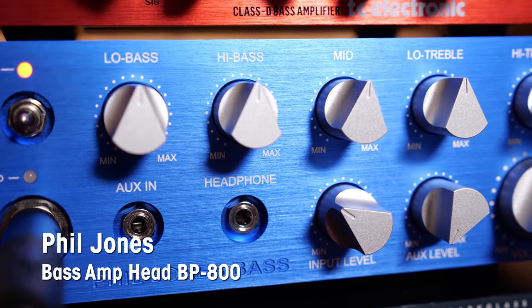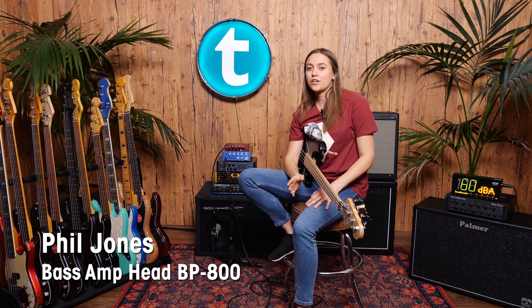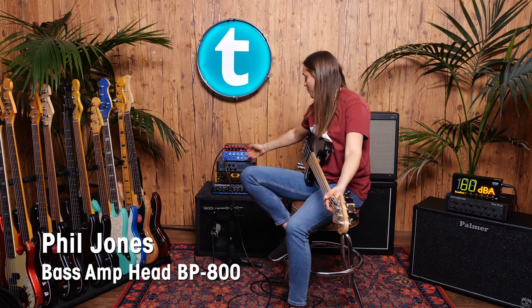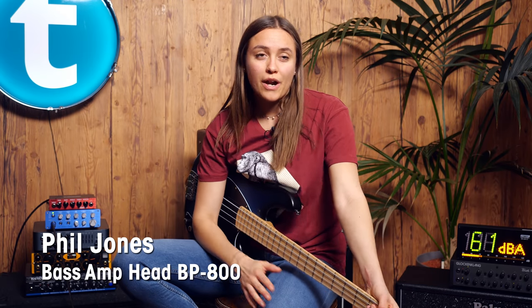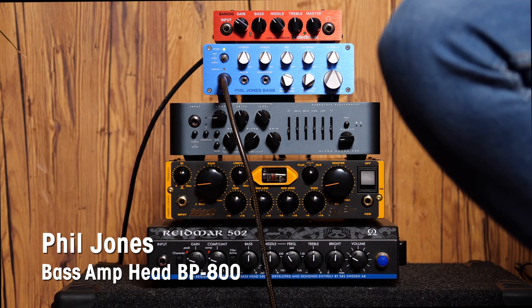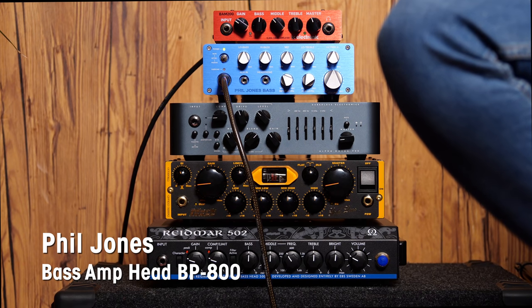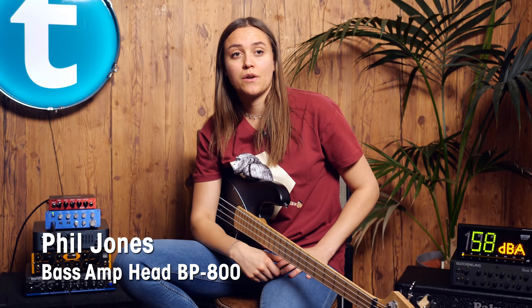Number four is a Phil Jones amp. You may know Phil Jones from the small practice amps. This one has an aux in, so when you want to practice with a backing track, you just plug it in — it's super cool. And just in case you want to go to a big show and plug it into a cab, it has 800 watts. So it's pretty cool.